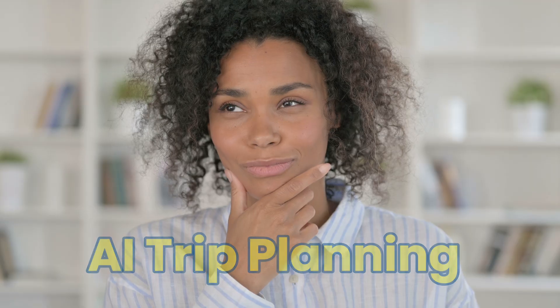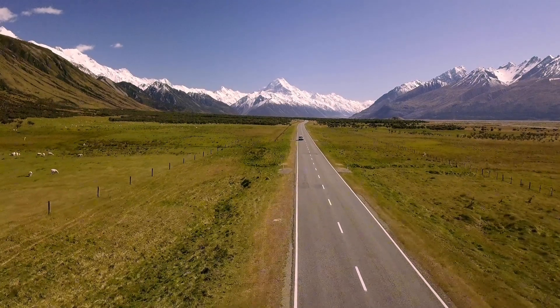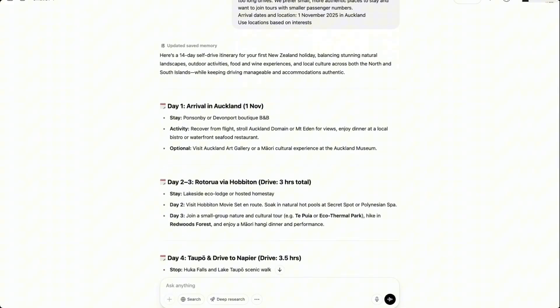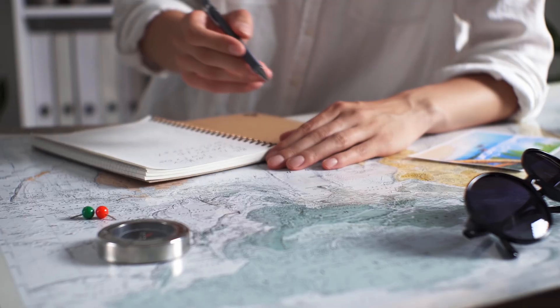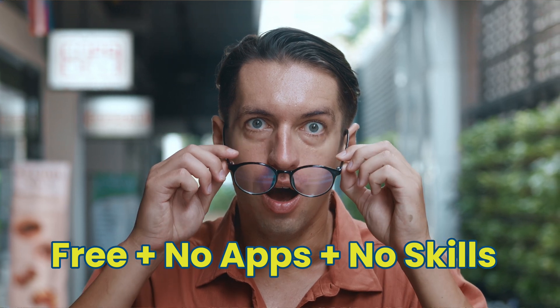AI trip planning could be the smartest way for you to plan your next holiday. But can you really trust AI to get the best result for you? In this video, you'll see how to use ChatGPT to plan your perfect trip — for free, with no apps, no subscription, and no tech skills required.